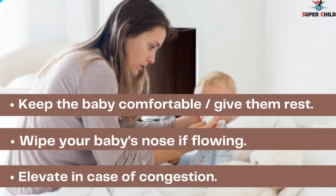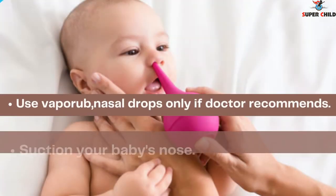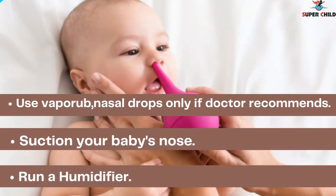Now we'll look at the treatment for cold. Keep the baby comfortable and give them rest. Wipe your baby's nose if it is running. Elevate the baby in case of congestion. Also use VapoRub or nasal drops only if a doctor recommends it. Suction your baby's nose and run a humidifier to keep the baby comfortable.